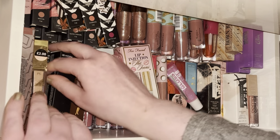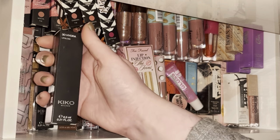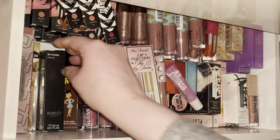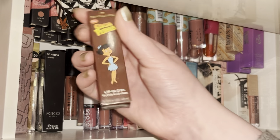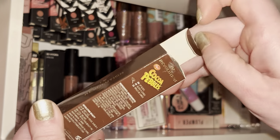Next I have this Kiko gloss in shade 32, which is like a brown shimmery nude kind of lip gloss, and I have this Cocoa Pebbles which is honestly so stunning — I need to show you it. It's the Betty lip gloss.